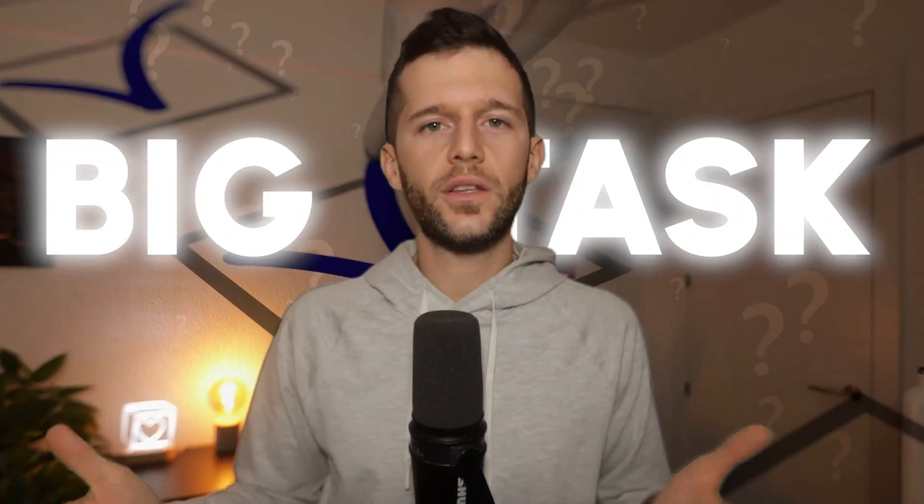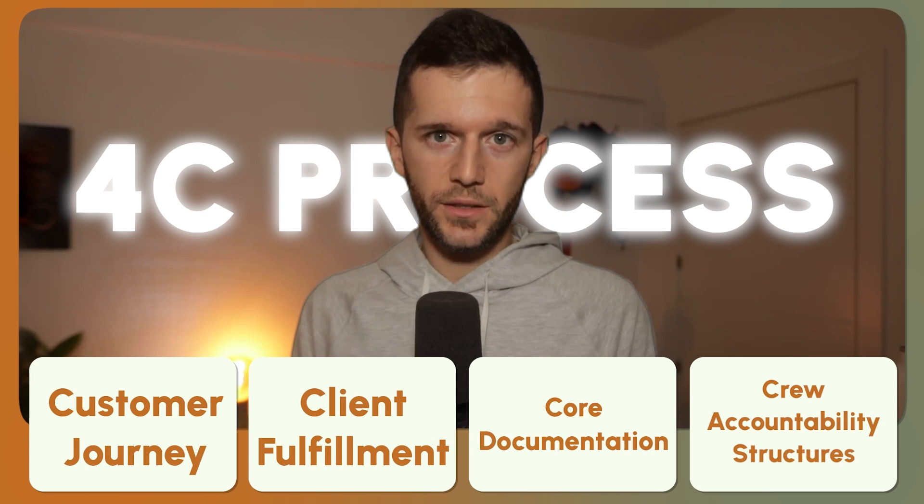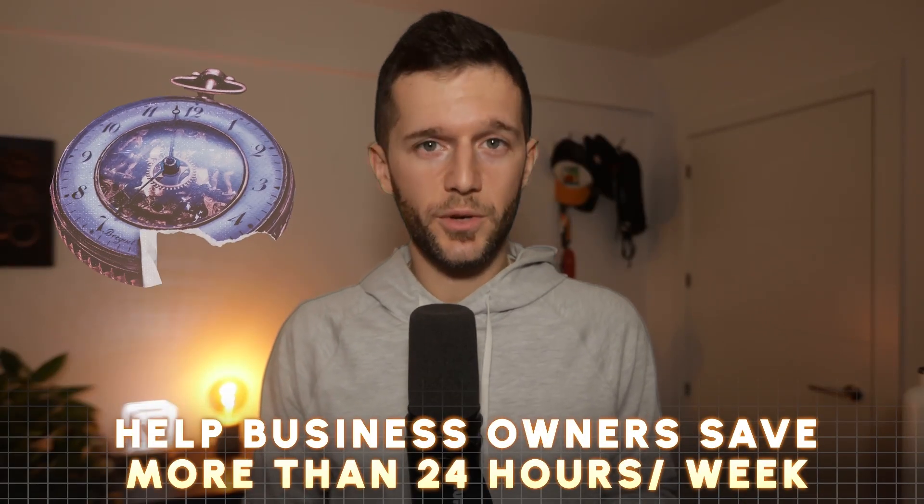The reason you don't focus on creating systems for your business is not because you think you don't need them — it's because it's too big of a task and you don't know where to start. People typically overcomplicate this, but in this video we're going to make it super easy. I'm going to show you what I call the 4C process, and this process alone helps business owners save more than 20 hours per week.